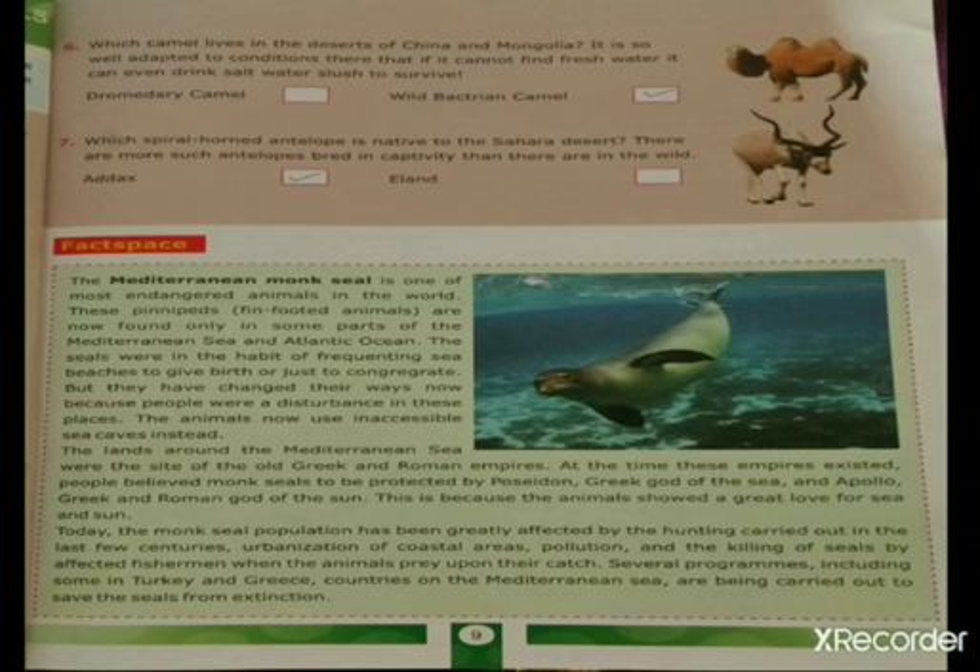Sixth question: which camel lives in the deserts of China and Mongolia? It is so well adapted to conditions there that if it cannot find fresh water, it can even drink salt water slush to survive. The answer is the wild Bactrian camel.